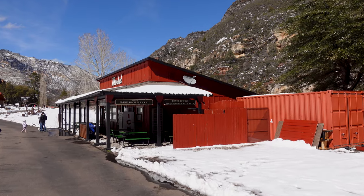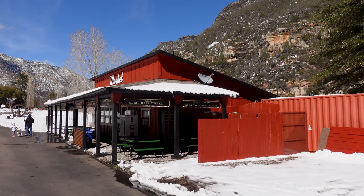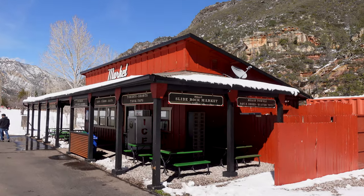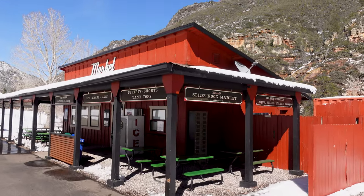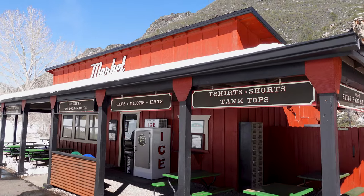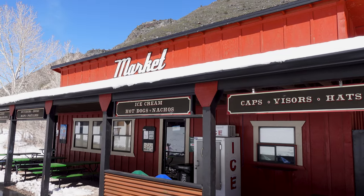This is the Slide Rock Market and they're advertising hot chocolate, so I might be up for a delicious hot chocolate when we're done here. They've also got t-shirts — I need to extend my t-shirt collection. It's closed though. How'd I know?